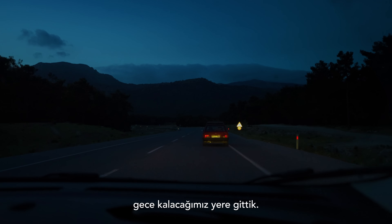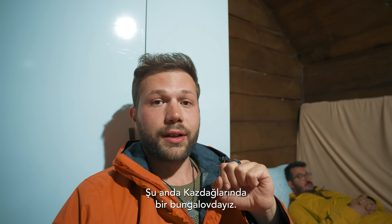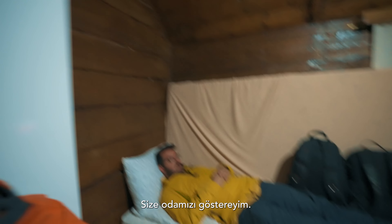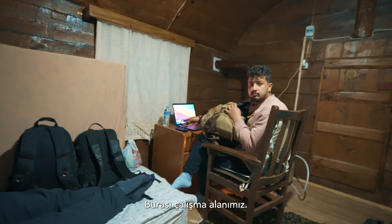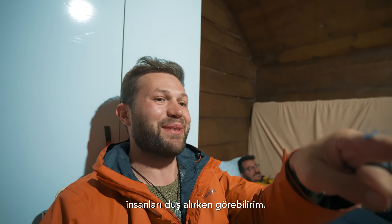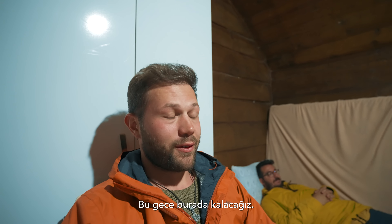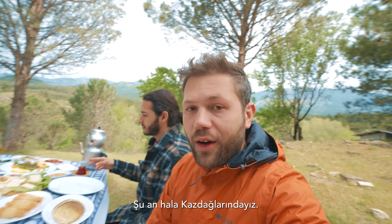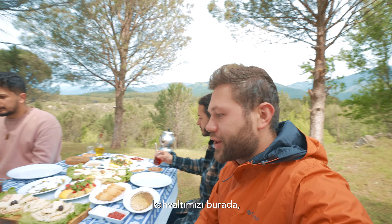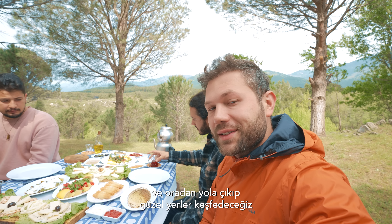After visiting the glass terrace, we went to the place we're staying for the night. We are in a bungalow in Kaz Mountains — let me show you the room. Good morning! We are still in Kaz Mountains and we're going to be having our breakfast here along with this beautiful view, and then hit the road to see some cool places.